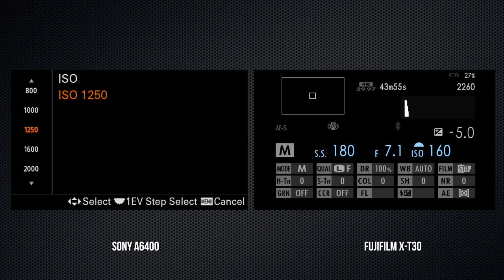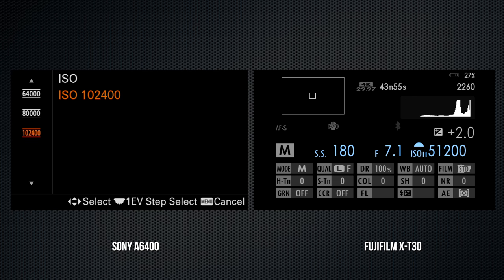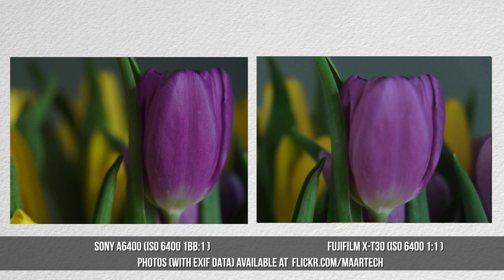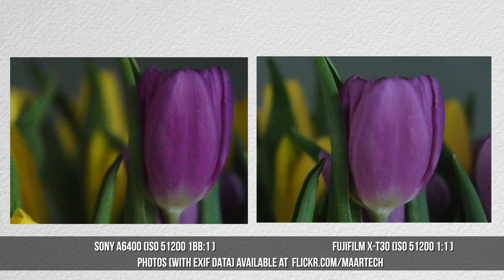The A6400's ISO range for stills is 100 to 32,000; expanded reaches up to 102,400. The X-T30's ISO for stills can be set from 160 to 12,800, with expanded low settings to 80 and high to 51,200. Let's compare images at ISO 6,400, then 12,800, and finally the extended mode at 51,200.